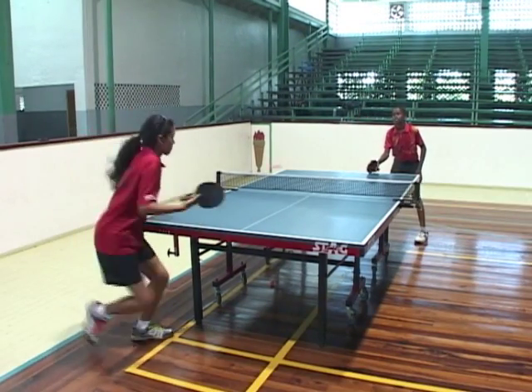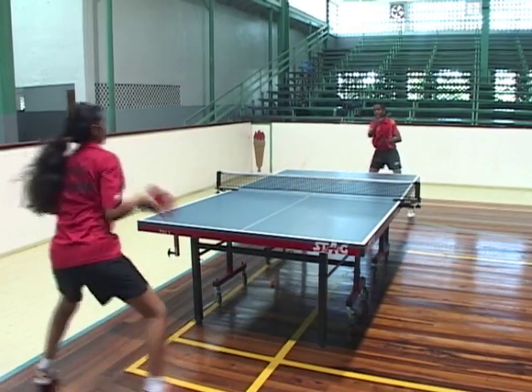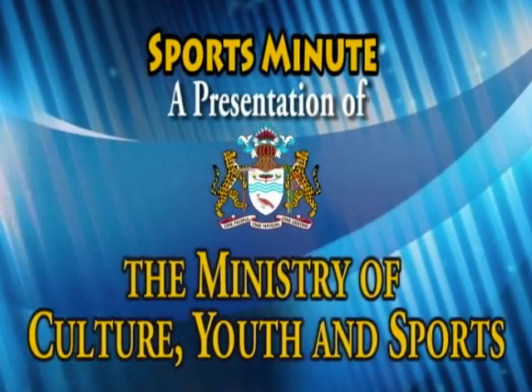The serve or the points change every 2 points. When the score is 10 all, you must win by 2 points.